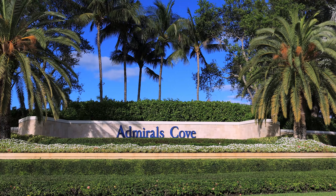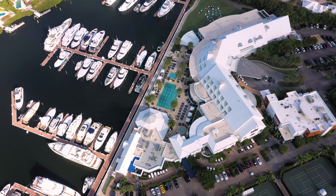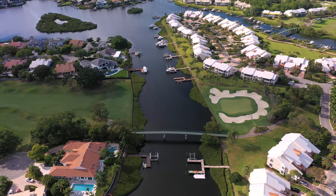This private community features a 72-slip marina, state-of-the-art fitness center, in-house spa, championship golf course, and multiple dining options.